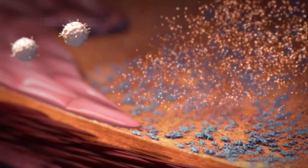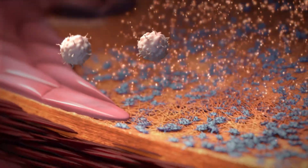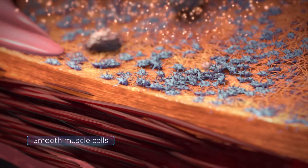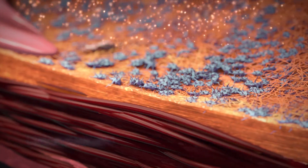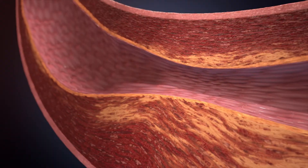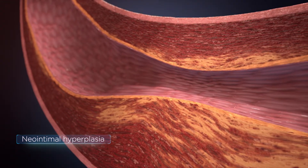Platelets also attract inflammatory cells to the injury, or they activate smooth muscle cells. Smooth muscle cells proliferate and synthesize new matrix, building up new fibrotic scar tissue inside the vessel, also known as neointimal hyperplasia.